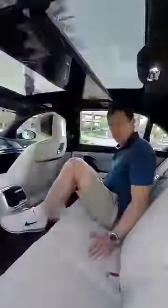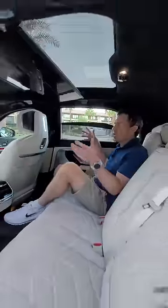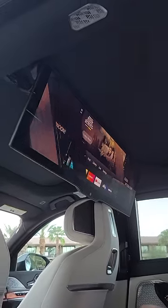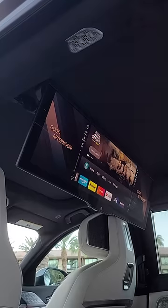The new BMW i7 has doors that are electrically operated and you can open and close them at the touch of a button. But the best bit is this — going to my mode, then going to theater mode, the car will automatically shut all the blinds and then lower this 31 inch 8K digital display where you can just enjoy movies, because it's got 4D surround sound with 2,000 watts of sound power.